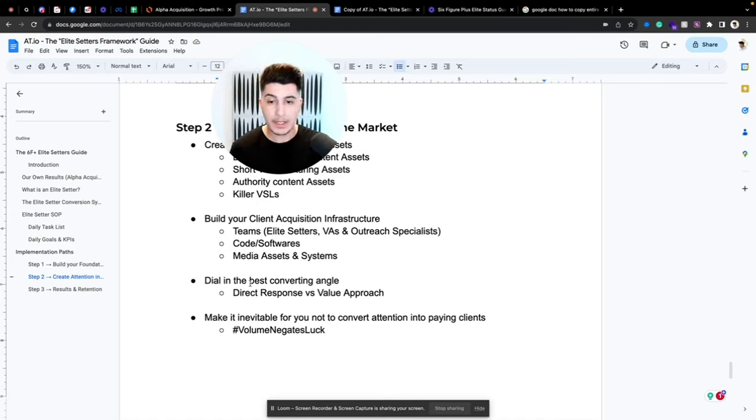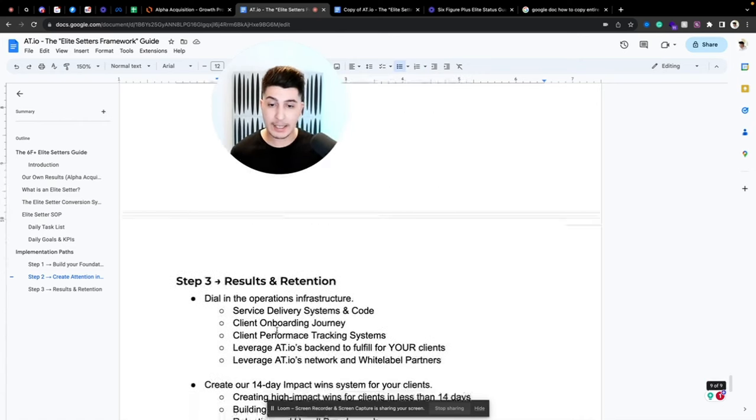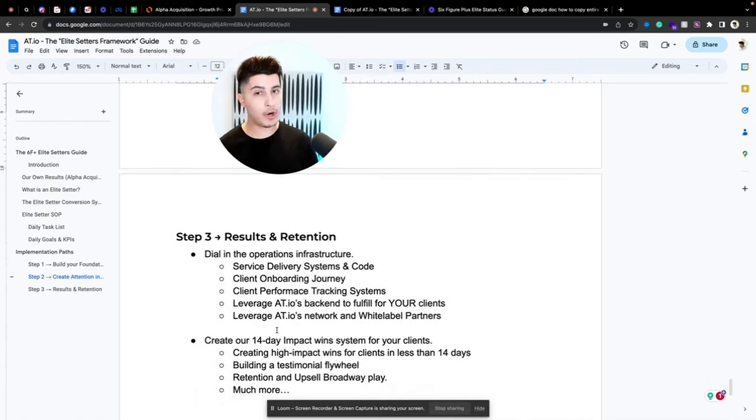We use either a direct response or value approach — and if it's a value approach, we determine whether it's an evergreen one or a personalized one. Then we make it inevitable for you to convert attention into paying clients — we call it 'volume negates luck.' We use the post-mortem framework to make it completely impossible not to convert. Step three is results and retention — no point having a full pipeline if everything else falls apart, so we dial in the operations infrastructure with service delivery systems and client onboarding journeys.